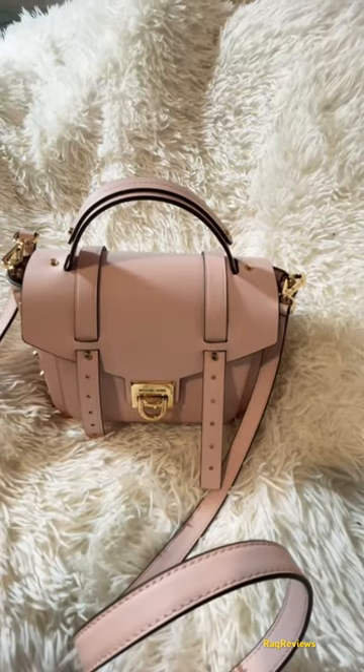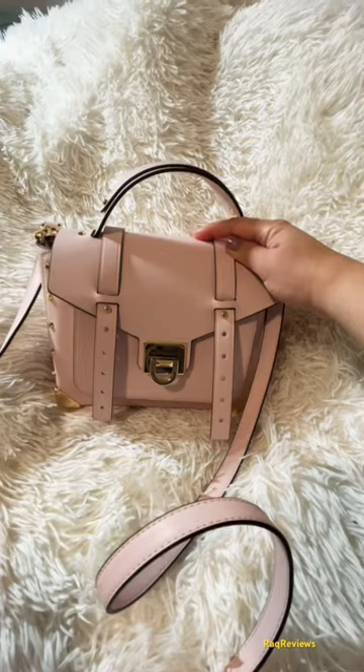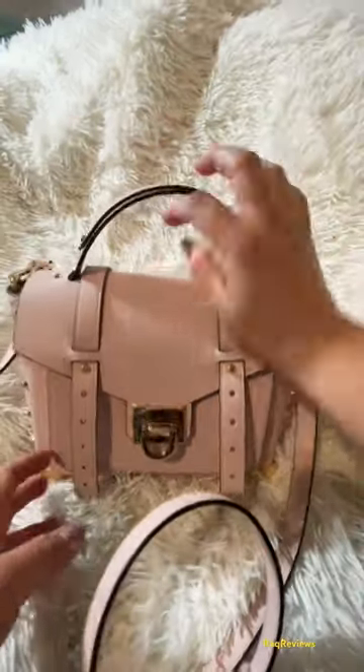Hi guys, I want to show you what fits inside this Manhattan Michael Kors bag. Let's get started.